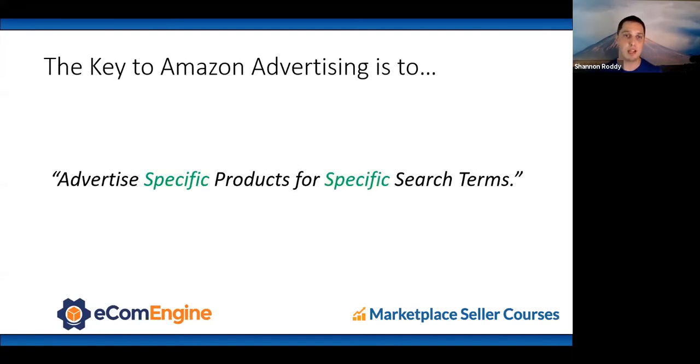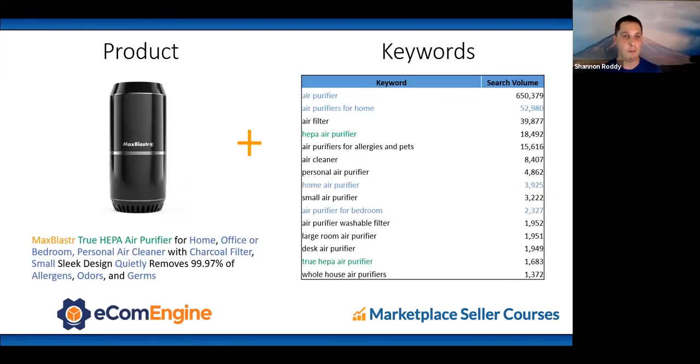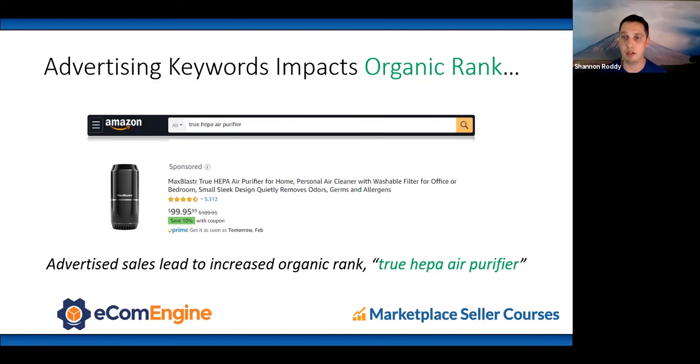The key to Amazon advertising is to advertise specific products for specific search terms. For our Max Blaster air purifier, we start by advertising all the keywords we determined were relevant. Advertising keywords impacts your organic rank — somebody searches 'true HEPA air purifier,' my product appears as a sponsored listing, the customer buys, and over time my product organically ranks higher for that term. That's basically it.